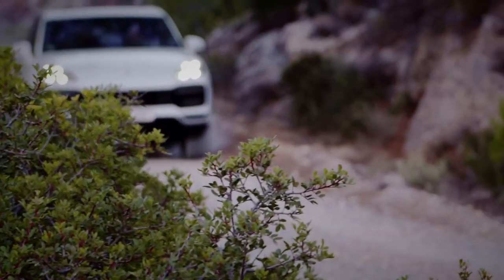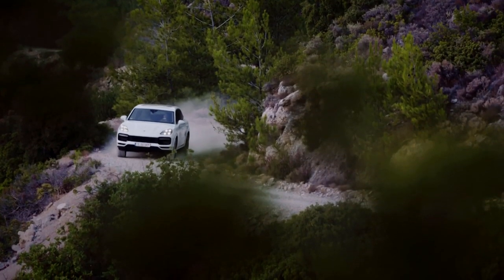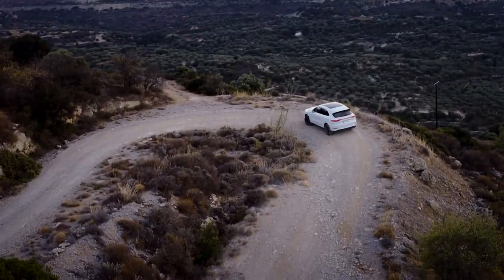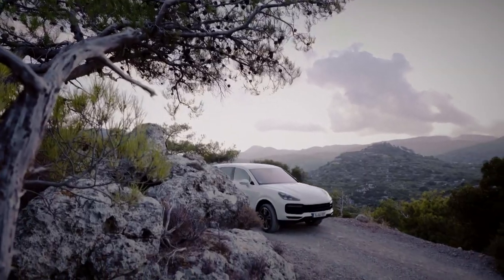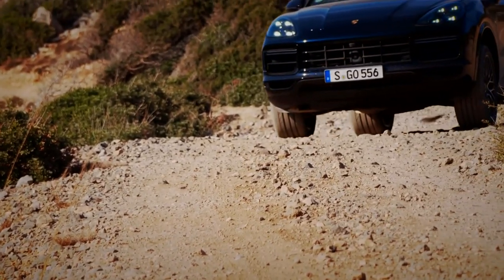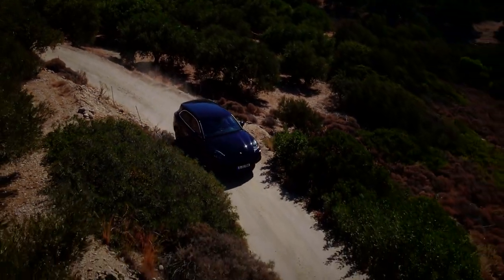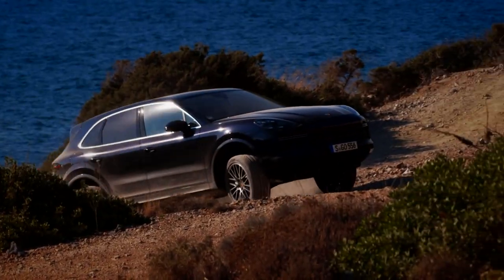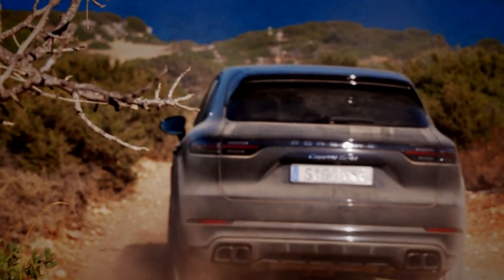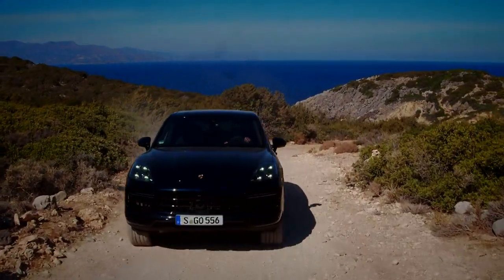It's a car that can do everything then. It'll silently waft around town, give a Lamborghini a bloody nose and even cross a desert thanks to its decent ride height and off-road kit. It's heavy though and expensive, and we can't help but feel similar performance could have been achieved without all the extra complexity. It's an extremely capable car though, and one that's hard to dislike.